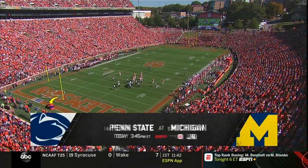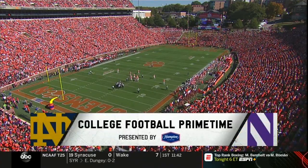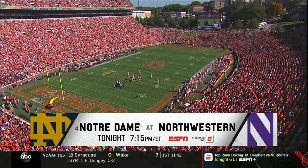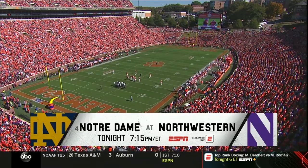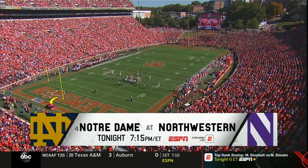Starting in the Big Ten: number 14 Penn State at the Big House taking on number 5 Michigan at 3:30 Eastern. Then number 4 Notre Dame against Northwestern at 7:15 Eastern. Both games are on ESPN and live on the ESPN app, so you can watch anywhere.